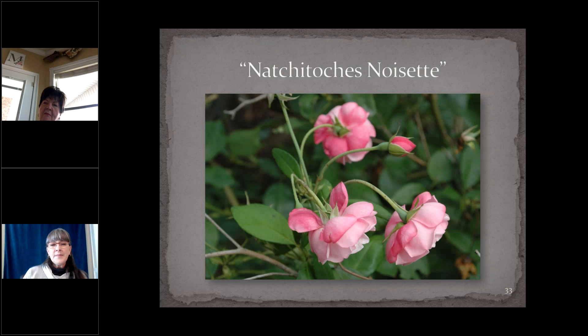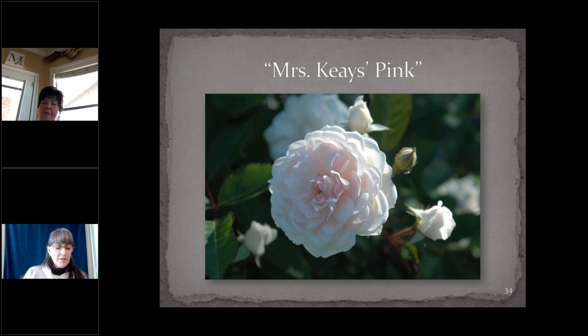Nacotish Noisette is one of the found Noisettes — a tall arching shrub, six by six feet or more, with medium pink flowers in clusters with very long peduncles, giving a graceful arching effect. Originally collected in the city cemetery in Nacotish, Louisiana by Bill Welch in 1983. Mrs. Keyes Pink, also known as Faded Pink Monthly, is another found rose discovered by Mrs. Keyes in Southern Maryland — light pink, fragrant, repeat-blooming, three to four feet high, very compact, almost continuously blooming, and extremely fragrant.